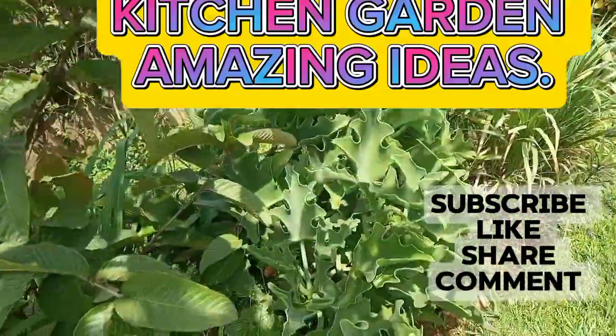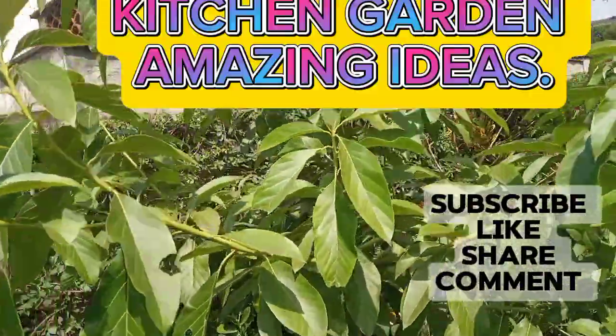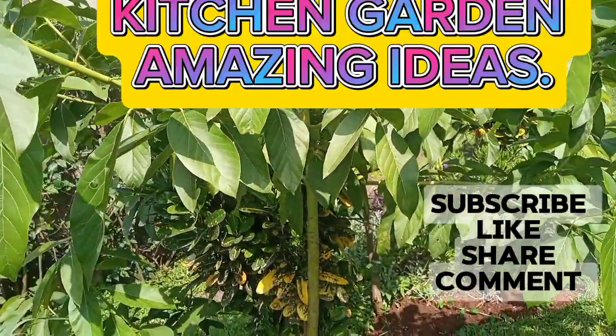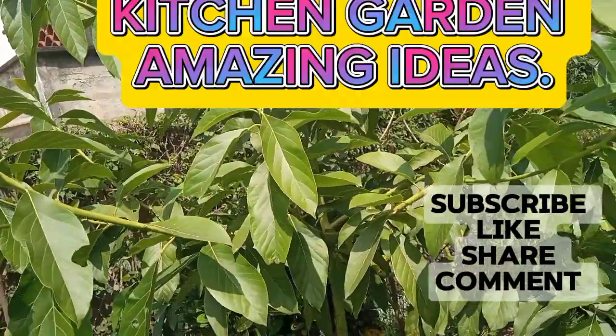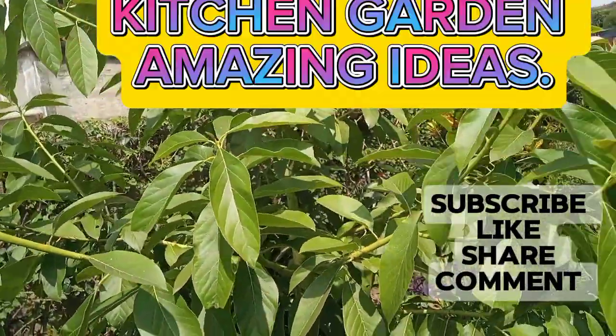I have many plants here. Then there is an avocado tree here, still very young, and it is doing very well — it is only a few months old. So in the same small kitchen garden, you can plant very many things. You don't need to be buying all the time.